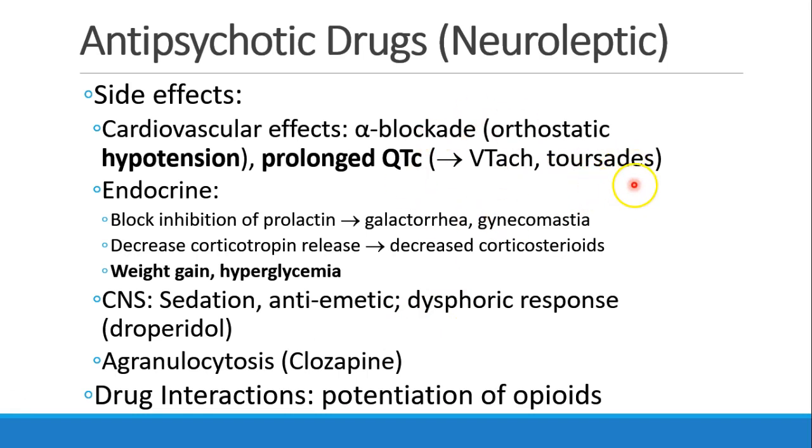Prolonged QTc is the reason droperidol was taken off the market. In the endocrine system, antipsychotic drugs block the inhibition of prolactin, leading to galactorrhea and gynecomastia in men as well as women. Patients have decreased release of corticotropin, meaning decreased corticosteroids, and they develop weight gain and hyperglycemia. These drugs are sedating and antiemetic, which we use to our advantage in the perioperative setting. Droperidol in particular can cause a dysphoric response. Clozapine can also cause agranulocytosis.